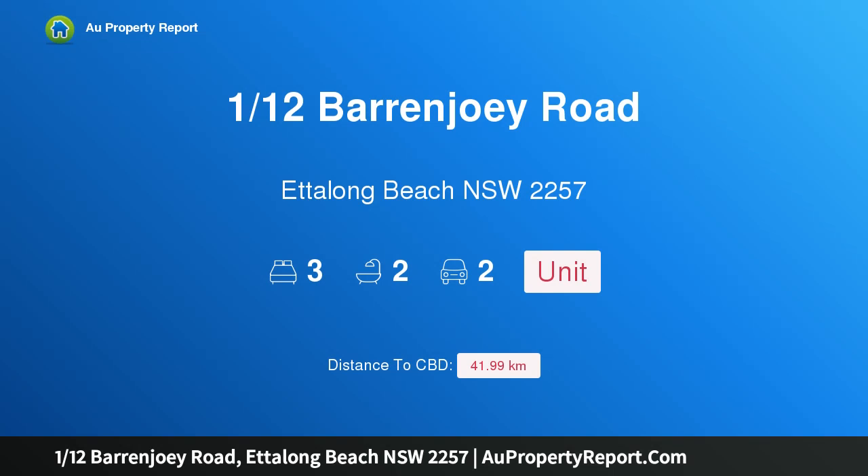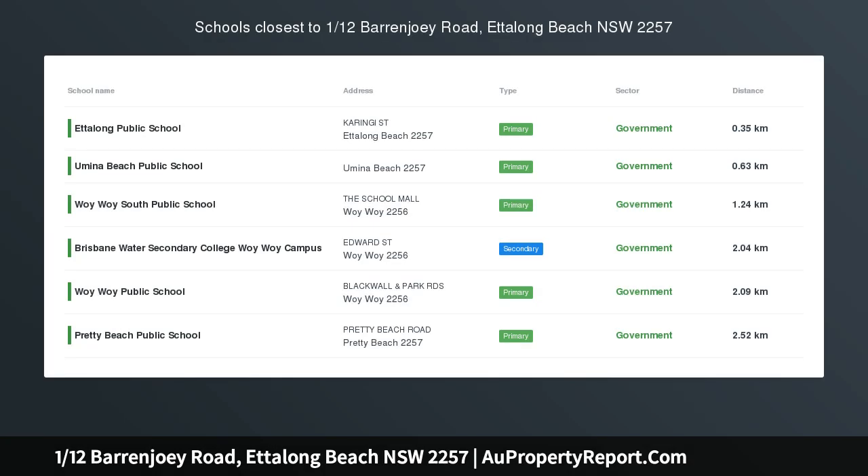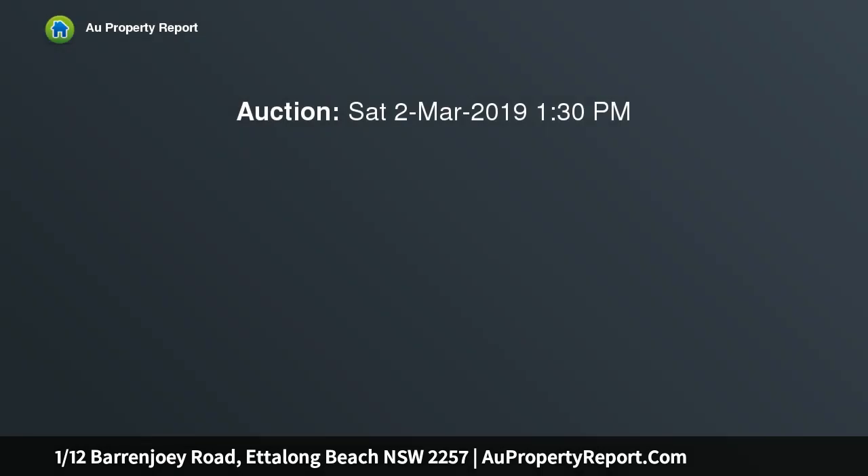Hi, I am glad to introduce property 112 Barron Joey Road, Edlong Beach, NSW 2257 — a three-bedroom townhouse moments to the waterfront.